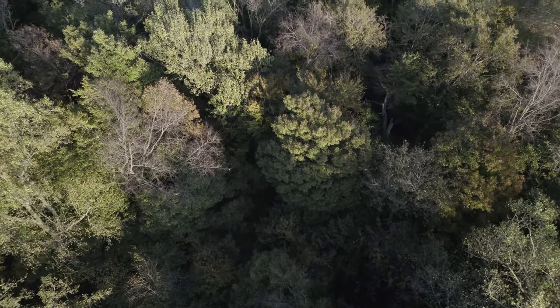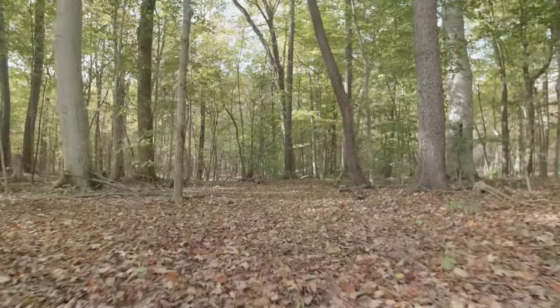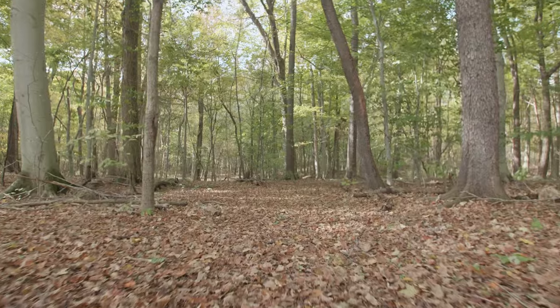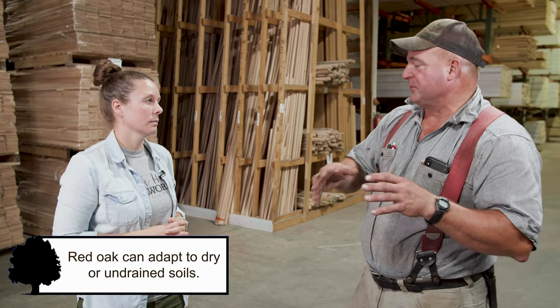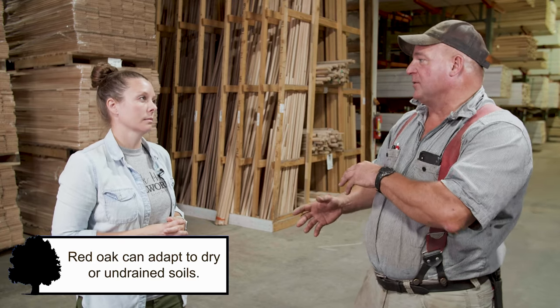From what I gather, correct me if I'm wrong, but it is still fairly economical for a hardwood species compared to some others like walnut or cherry. Yeah, everybody has this mystique that red oak is really expensive, which it isn't. Compared to white oak, which in current conditions is about double the price of red oak, and by staining the red oak you can actually make it look like white oak.